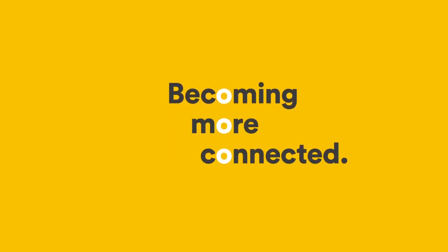With homes becoming more connected, smart technology in your Bradford solar system allows you to connect to your system anytime, anywhere, giving you as little or as much control of your energy as you want.